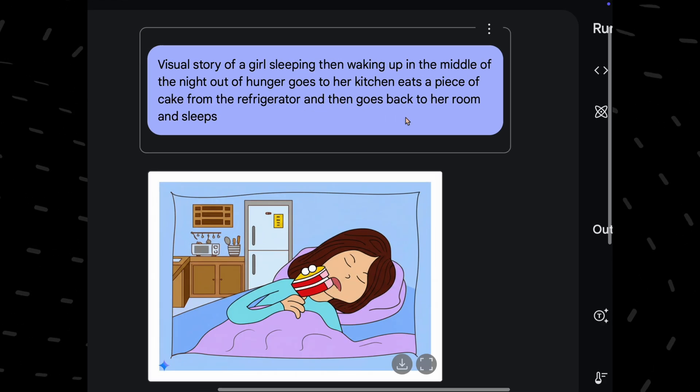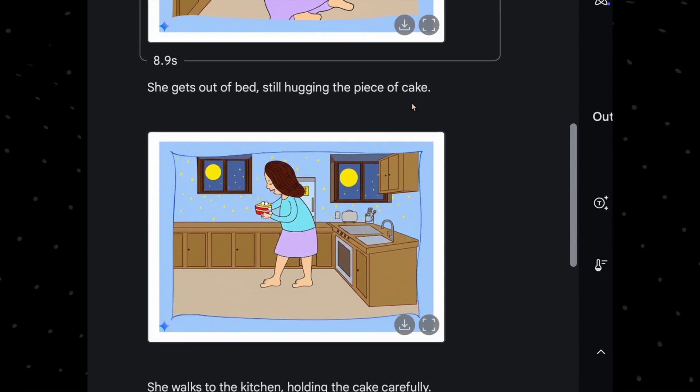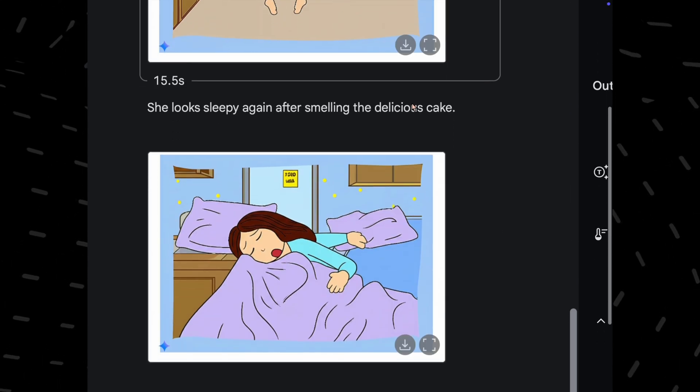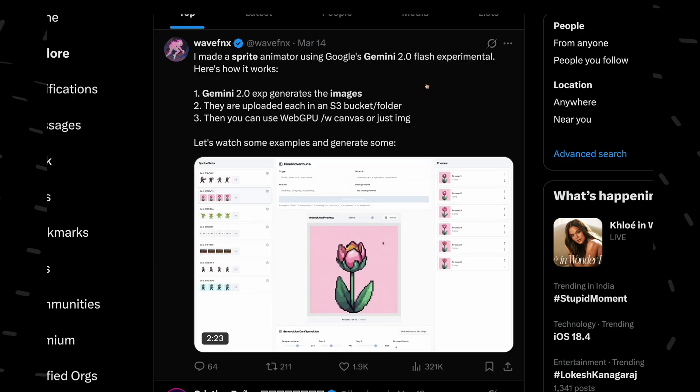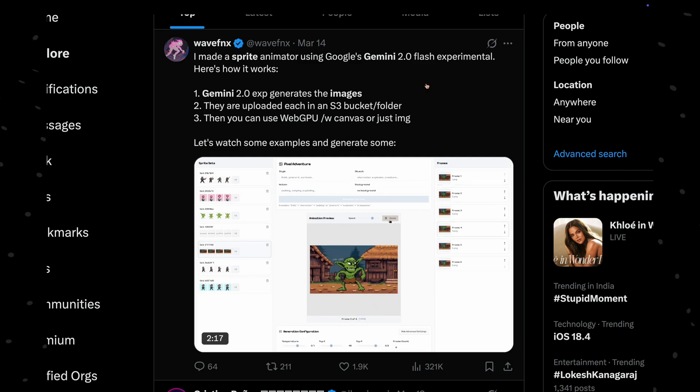Gemini can also do visual stories. You can ask for a story and you will get frame-by-frame narrative images. The story it generated isn't exactly what I wanted, but notice how impressively Gemini maintains consistency throughout the frames. With this storytelling capability, you could easily create GIFs or short animations — it's like having a text-to-short-video model right at your fingertips.